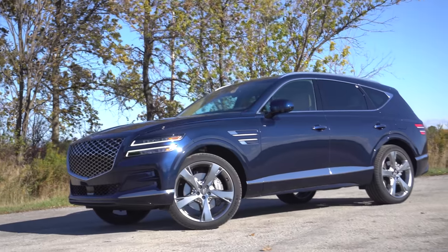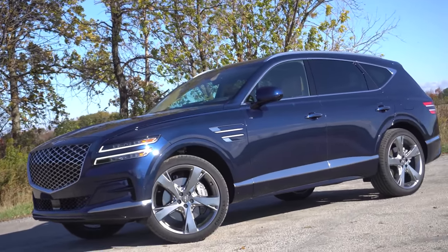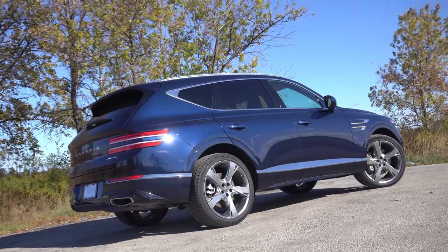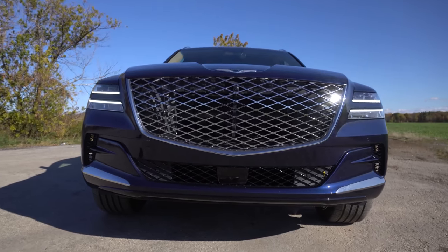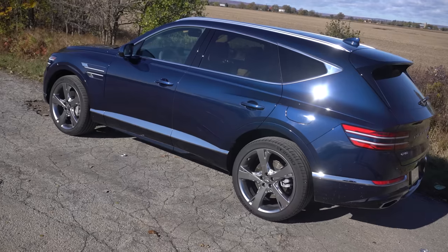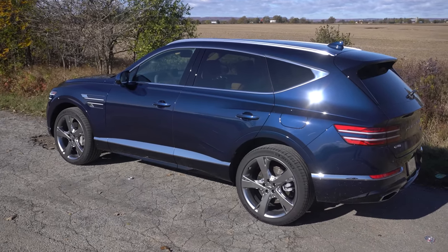So what's the deal with the GV80? Why is everyone so excited about it? Well, it's Genesis's first SUV, and this is like a full-on competition for BMW, Mercedes, and Audi. Spoiler alert — they're exactly competing with them now 100%. There's so much technology packed in here. I think it's also stunningly good looking. There's a lot to talk about with this.